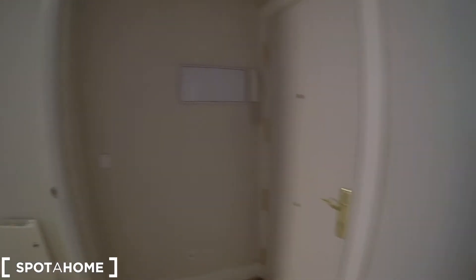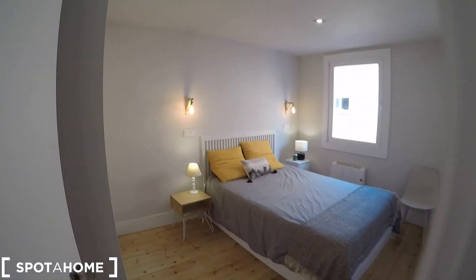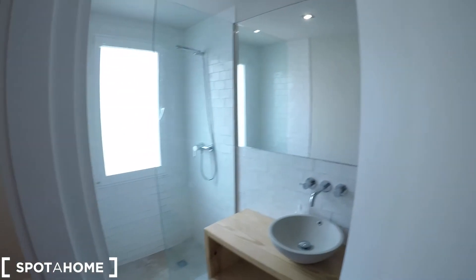Well, this is the main entrance. First of all you will find bedroom number 1. Here we have the living room and bedroom number 2. And to this side we will find the kitchen, and here we have the bathroom. So let's go back to the main entrance.